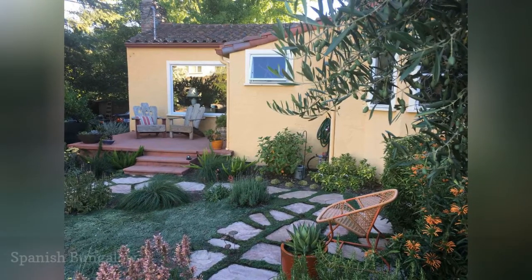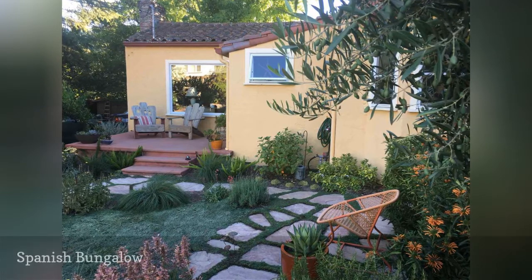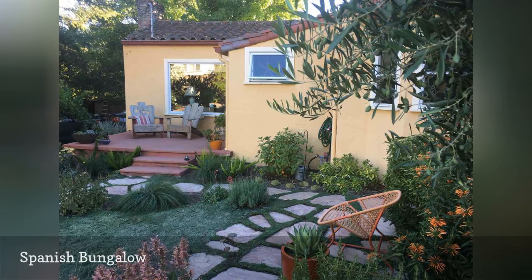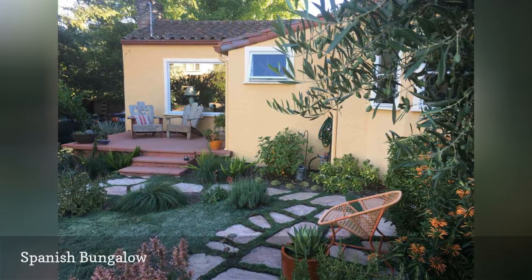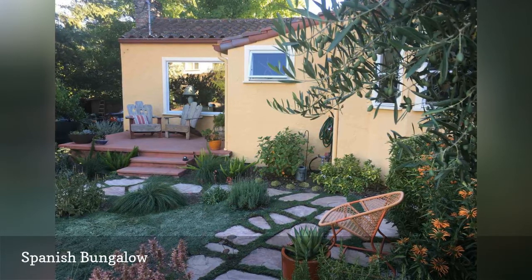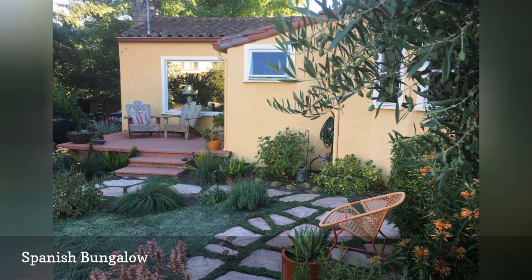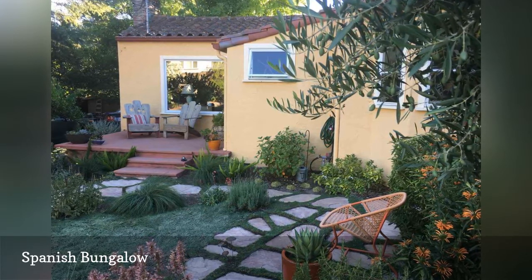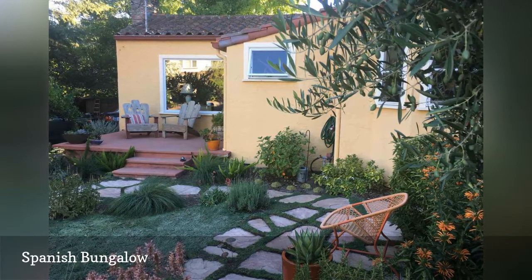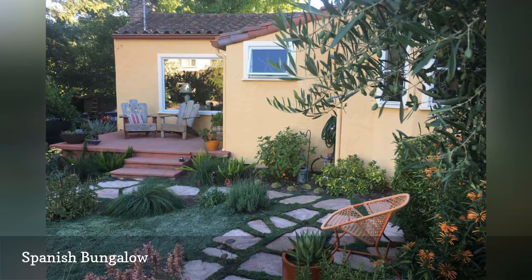For decades, lawns have been the go-to ground cover without anyone giving it much thought — until the ongoing drought in California and other dry regions forced landscapers and homeowners to rethink water-guzzling grass and come up with alternatives. Dig Your Garden's solution for the small yard of an older Spanish-style bungalow in San Anselmo, California, was to replace the grass with creeping thyme and other low-water ground covers and plants. A new Arizona flagstone pathway was added, along with a small patio that repeats the terracotta tones found elsewhere on the home's exterior.